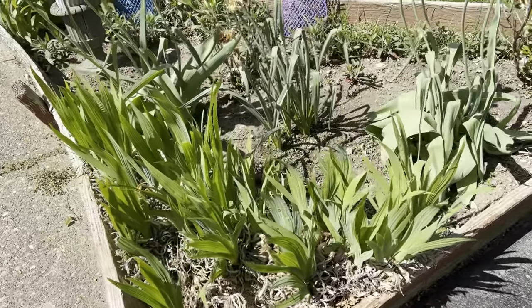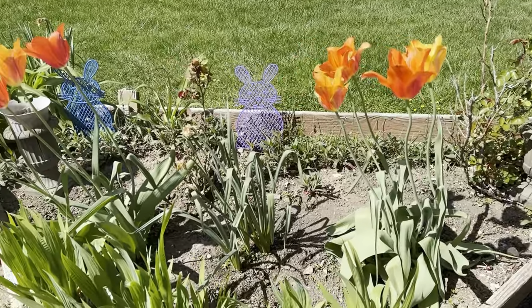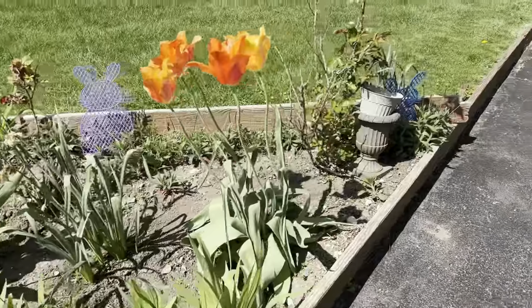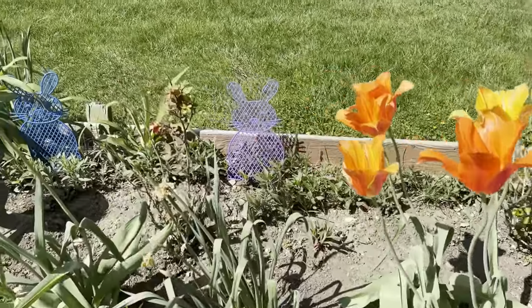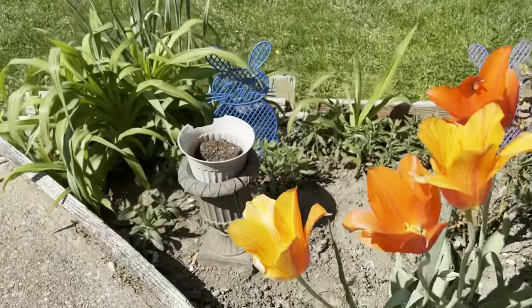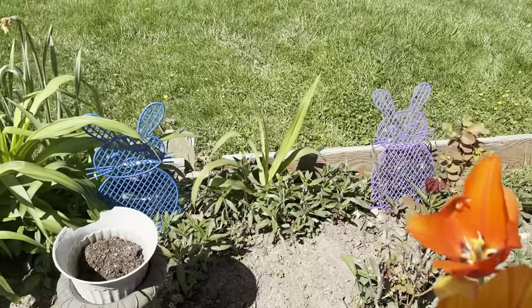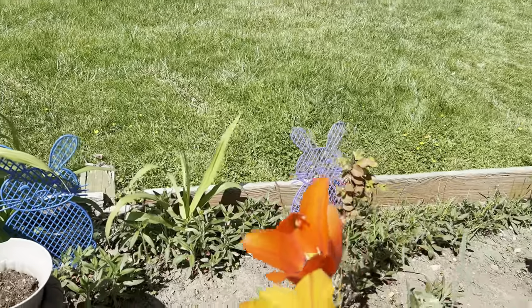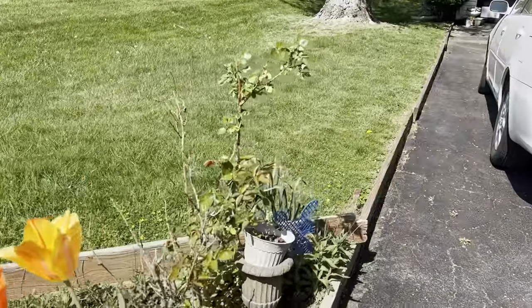Down below we have the irises, then we have tulips, daffodils which are gone, and more tulips. In the back we have a rose bush, and in the middle another rose bush. On the very end we have billies, and those little flowers down there are beautiful yellow flowers.